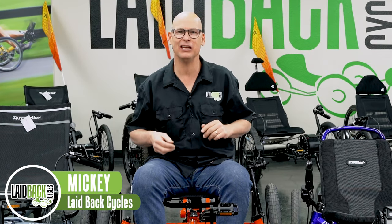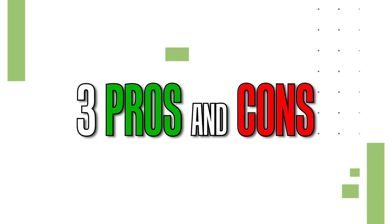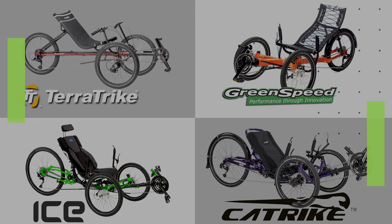Laidback Mickey here, and today we are going to go over the three pros and cons of the top four trike brands. We are in the TerraTrike Maverick, but we're going to talk about TerraTrike in general — the three pros and the three cons.